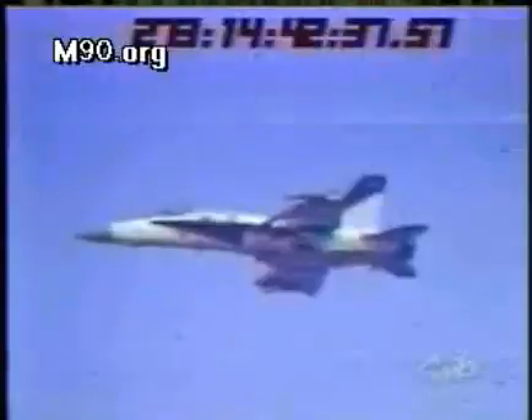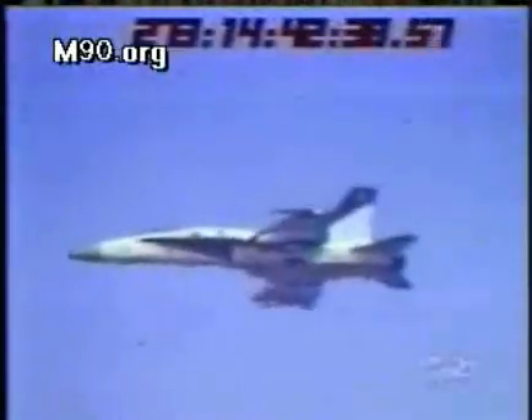And then, disaster. Take another look. The 250-pound bomb clips the right wing of the Skyhawk, causing the plane to spin out of control. Another angle reveals that the turbulence from the Hornet causes the projectile to fly directly into the path of the other plane.